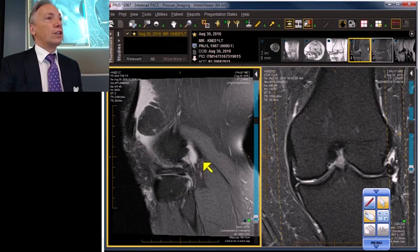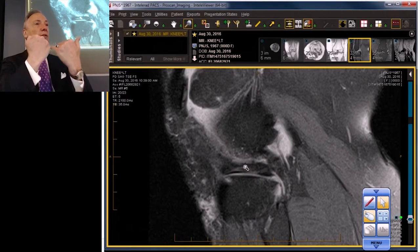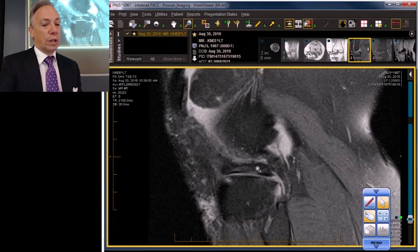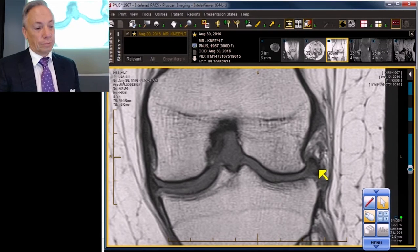Here it is — there is the tear. It doesn't often articulate with an articular surface because it's coming into the screen; it's going from medial to lateral. So you're cutting it like you're cutting through a turkey sandwich: here's the turkey, the dark is a piece of bread, and the other dark is the other piece of bread. So that is the same tear, just coming straight at you in the sagittal projection.